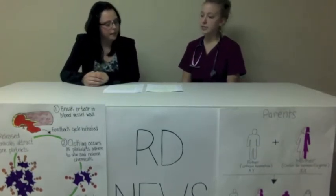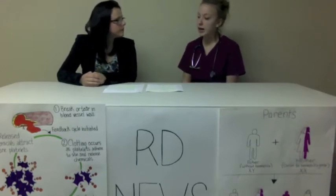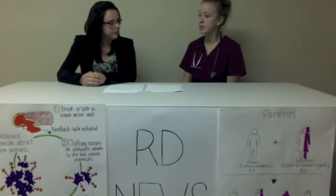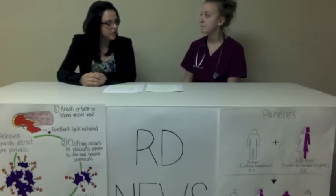Well, hemophilia is a blood coagulation disorder that upsets the normal blood clotting mechanisms. When a person is cut or has received impact to a specific part of their body, they are unable to coagulate properly to stop the bleeding. Hemophilia is one of the most commonly severe inherited coagulation disorders.